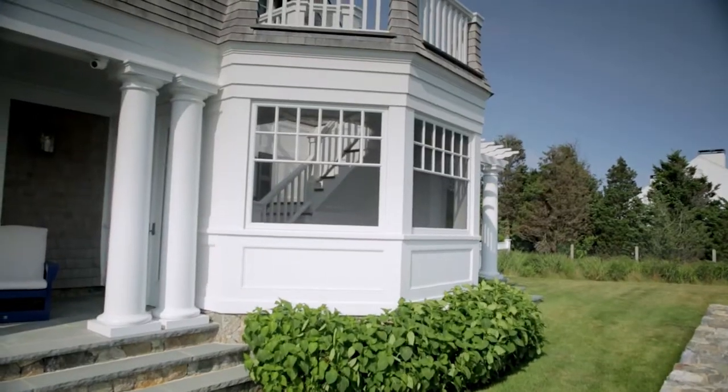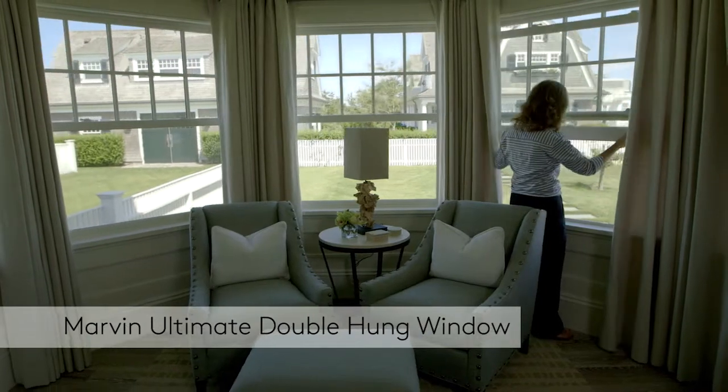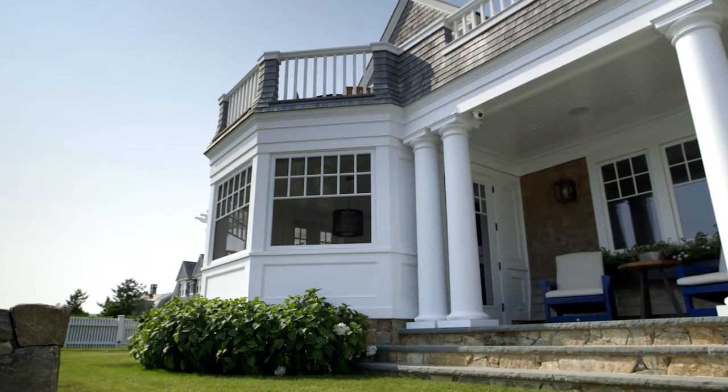One of the devices that we were really happy with from Marvin was that we created these storm panels that look like bays. When you get into impact product, you're actually not allowed to do a bay or a bow window, but what he did was he ordered individual impact-rated units and created a structure that gives you the feel of a built bay window.